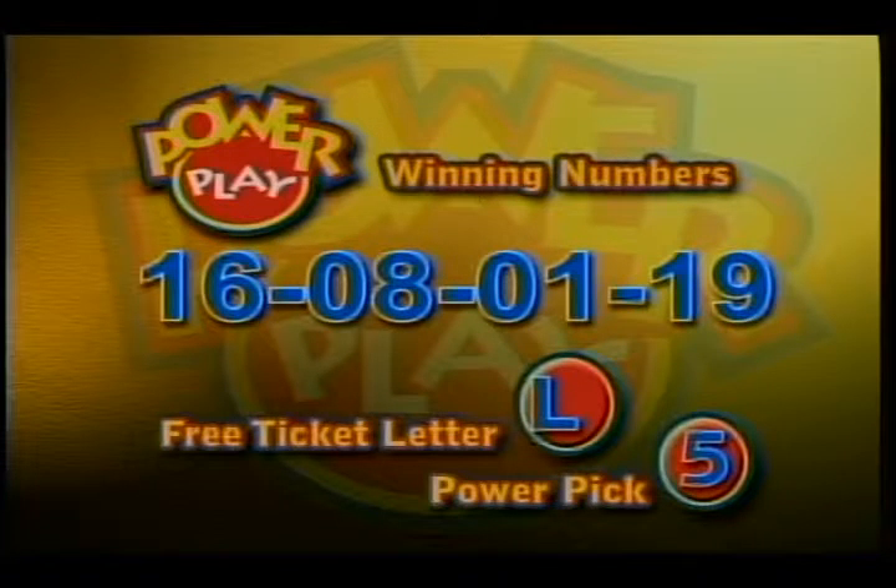There are more ways to win with Power Play. So buy your ticket, play and win, because you can. Tic-Tac-Toe is next.